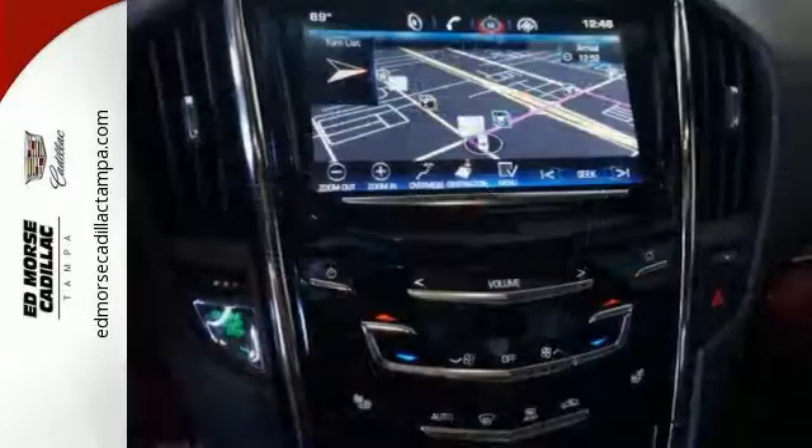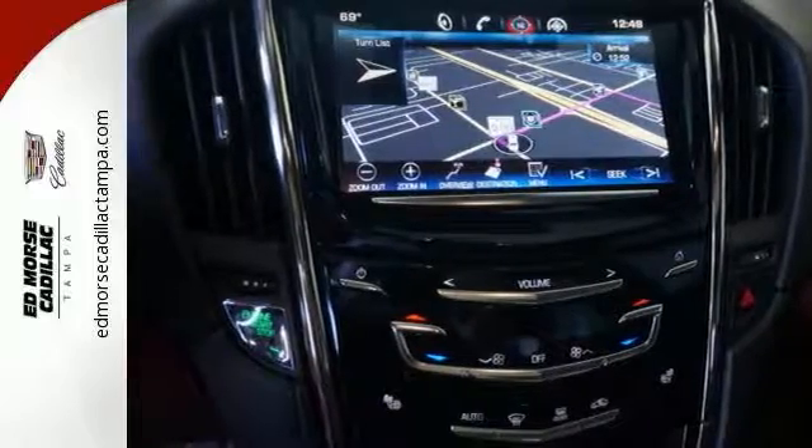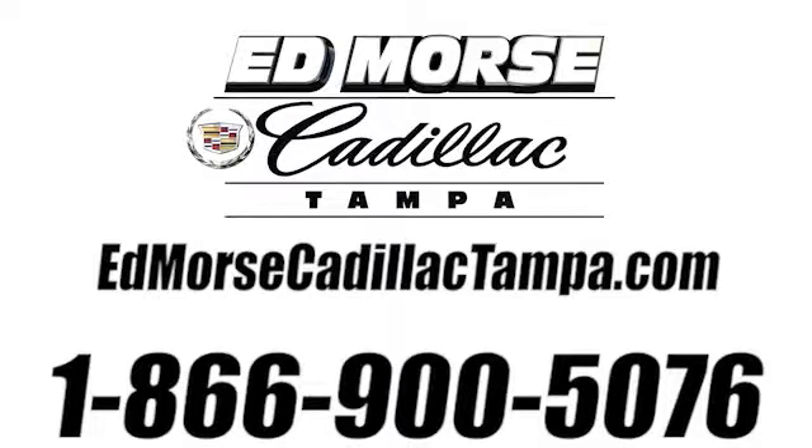Tastefully designed to make your life easier, this ATS might be the best thing on four wheels. Find out more when you come in today. Call us today at 866-900-5076.